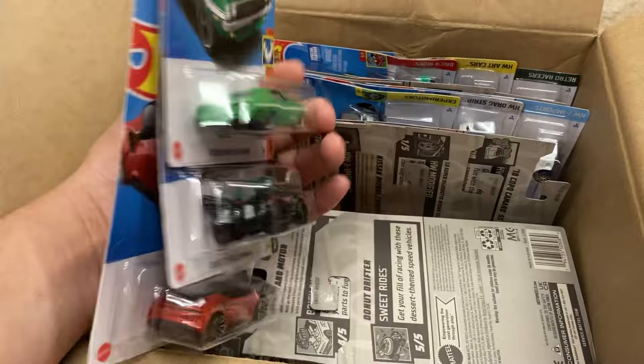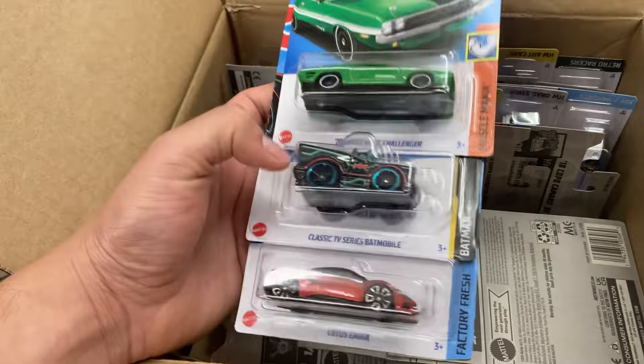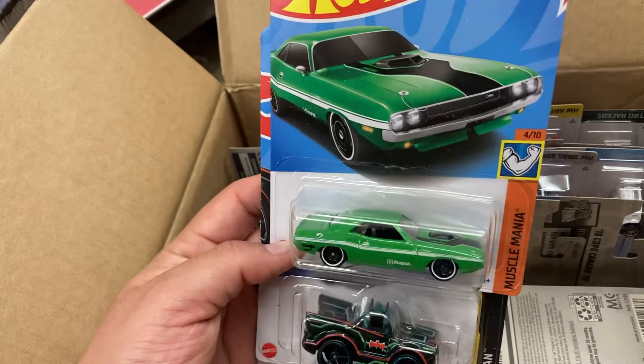Hey guys, I started making some shirts — I'll drop the link in the description, head on over and check it out. Let me know what you guys think.